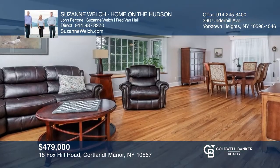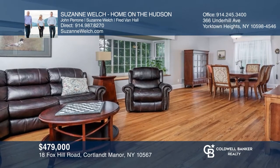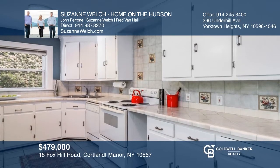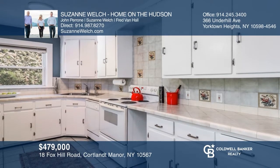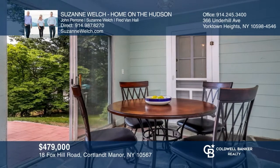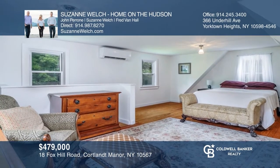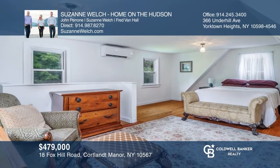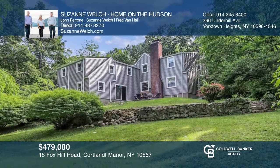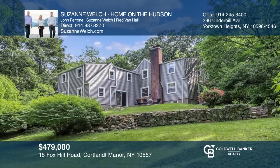Located in a desirable and quiet neighborhood, this 1937 Cape Cod is in move-in condition with many updates. With spacious rooms and fabulous light throughout, you will enjoy the hardwood floors and endearing character in this home that offers four bedrooms and two baths. The oversized yard has mature plantings in a private setting. Your dream home is waiting. Call Suzanne Welch, Home on the Hudson, to schedule a tour.